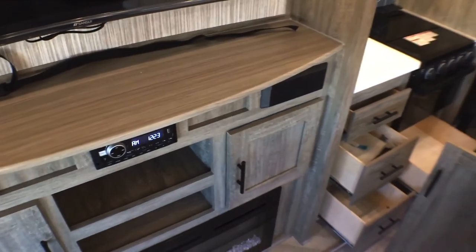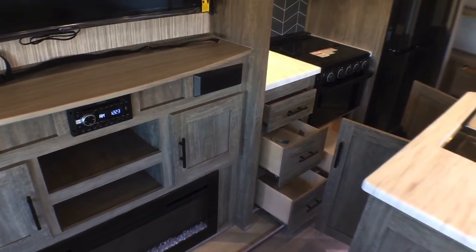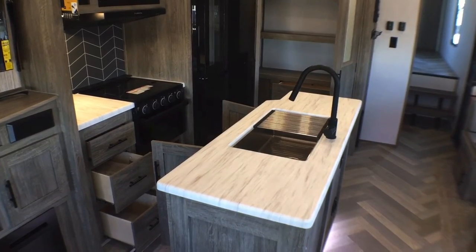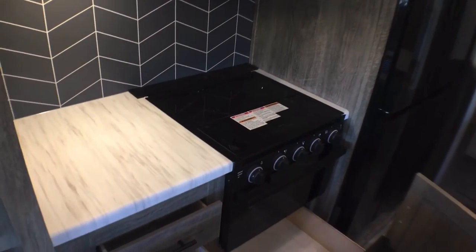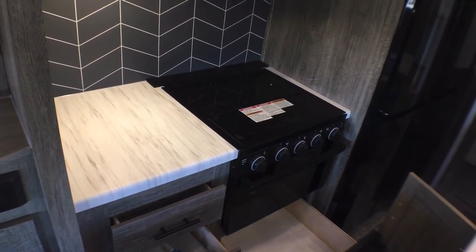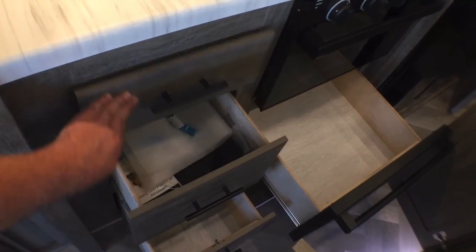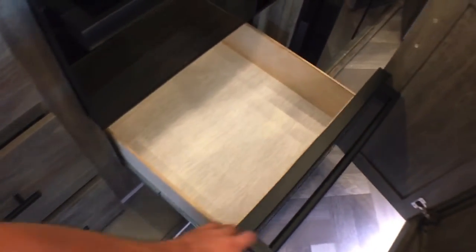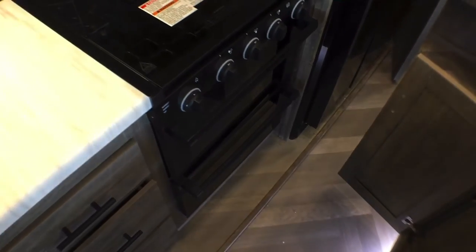This is all sealed-edge pressed membrane countertops anywhere in this trailer, which is a very nice touch especially in a bunkhouse. So if you spill a drink, as long as you wipe it up within a timely manner, it's not going to hurt anything like it would a T-mold countertop. Over here you're going to have your three-burner Furion cooktop with the oven down below. You're going to have four drawers over here — one primarily for your flatware, two larger drawers below that, and a nice pots-and-pans drawer underneath the oven. Notice that the face of that is matching the oven.